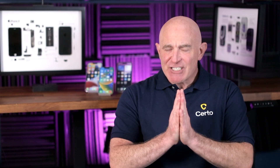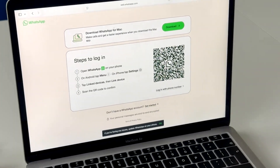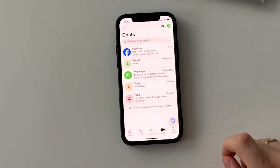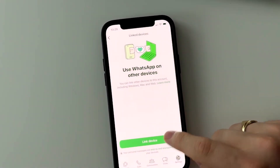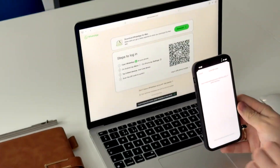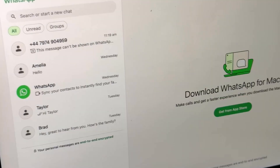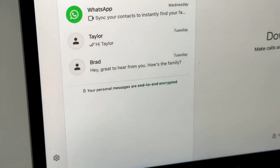The next check is especially important because it's a method that doesn't even require installing anything on your phone, yet someone could still be reading all your messages. Many messaging apps like WhatsApp, Signal, and Telegram allow you to link your account to other devices. If someone had access to your unlocked phone for just 30 seconds, they could link your messages to their computer and read everything you send and receive.